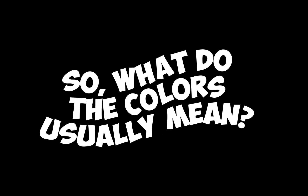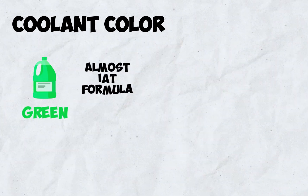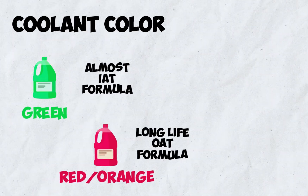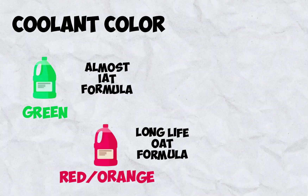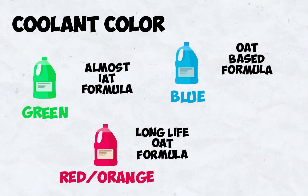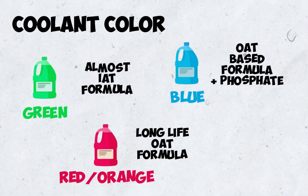So what do the colors usually mean? Green coolant is almost always that traditional IAT formula meant for older cars. Red or orange coolant is typically a long-life OAT formula, like the one used by General Motors. Blue coolant is also a modern OAT-based formula, often a specific phosphate-enhanced type required by many Japanese and Korean automakers.